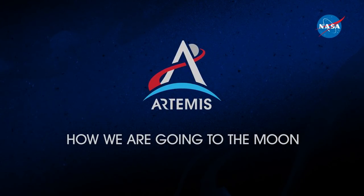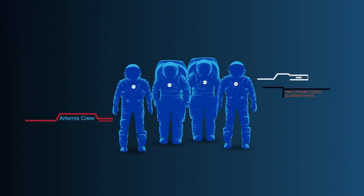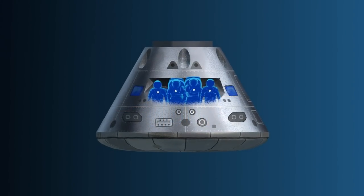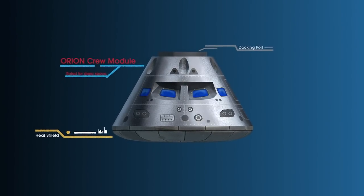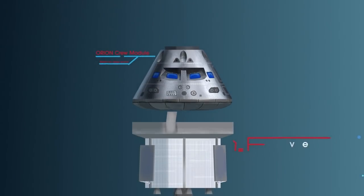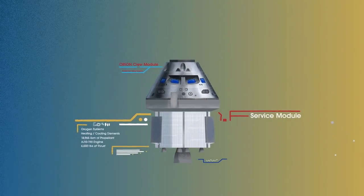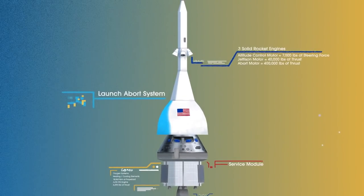Everything is designed and tested with our most important element in mind: the astronauts. This is their deep-space, human-rated spacecraft called Orion, built in three parts. The crew module, where up to four astronauts will live and work throughout the flight. The service module, with life support systems for the crew and its own engine and fuel reserves. And a launch abort system, with engines capable of pulling the crew module to safety during launch should anything go wrong.